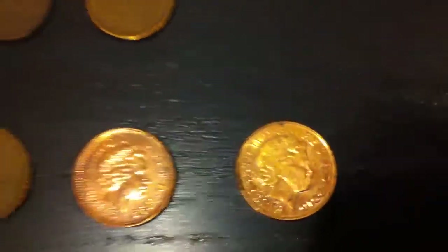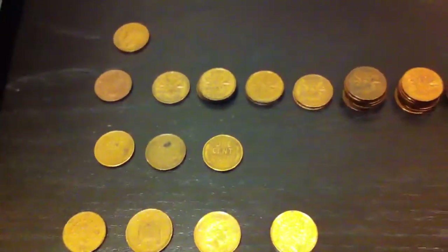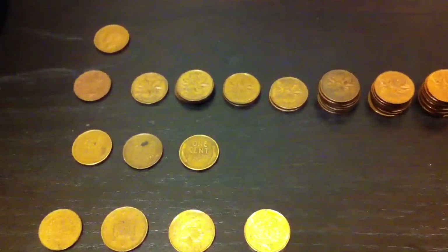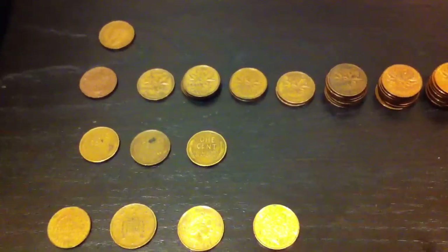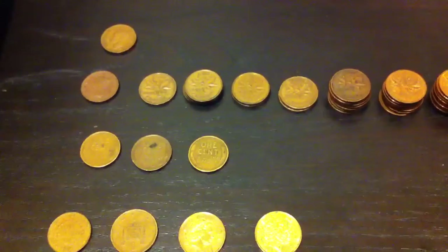Anyways, I hope you enjoyed this short video. Please rate, comment, and subscribe. Coin Picker, Coin Picker Junior, and Silly Coin Picker here. Sorry!